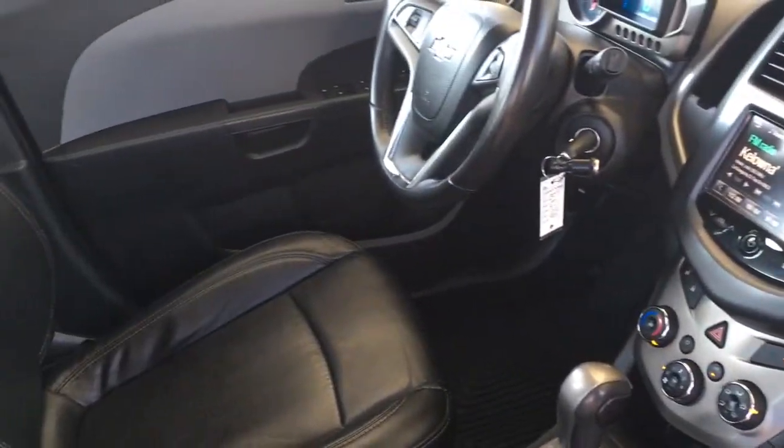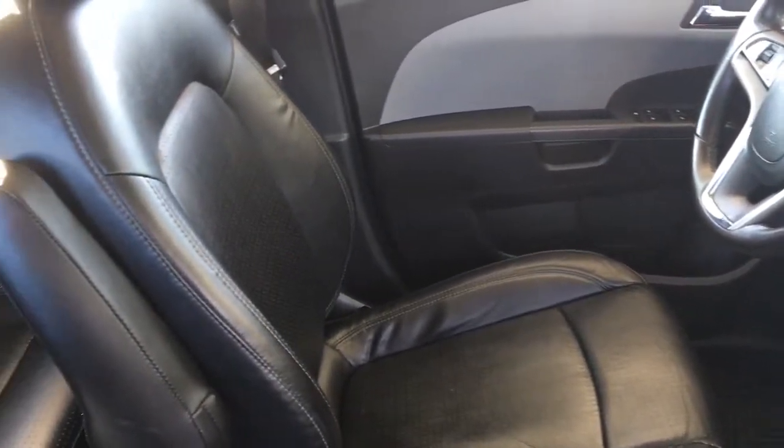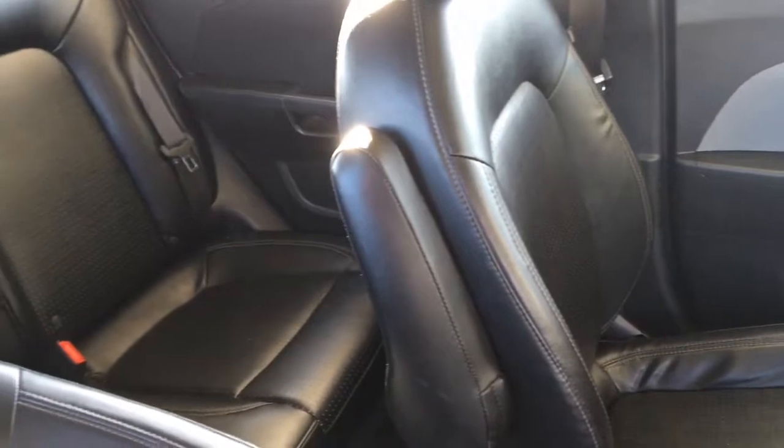With four doors, access is easy and the upholstery is in top condition. You can cruise in comfort in the contoured seats with fold down armrests.